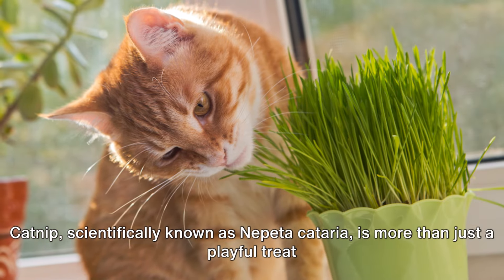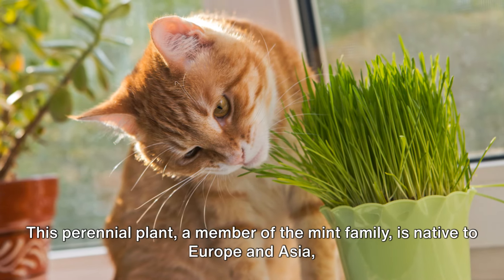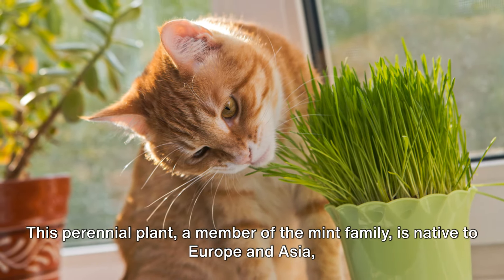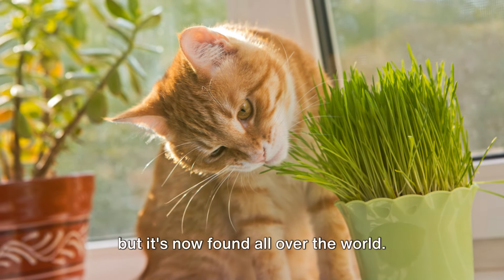Catnip, scientifically known as Nepeta cataria, is more than just a playful treat for our feline friends. This perennial plant, a member of the mint family, is native to Europe and Asia, but it's now found all over the world.